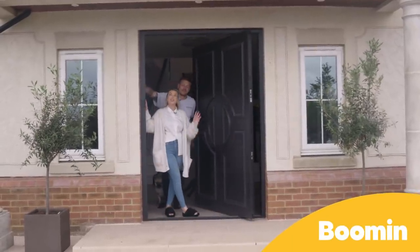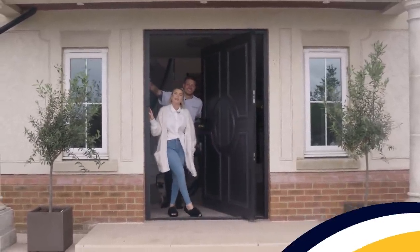Hi Boomin, I'm Alex. I'm Olivia and we are so super excited to welcome you into our home today, so come on in.